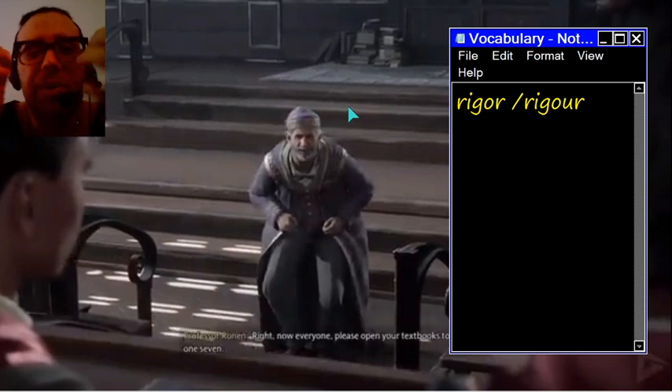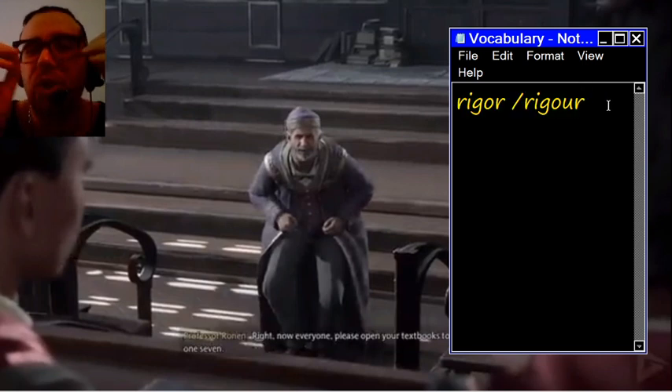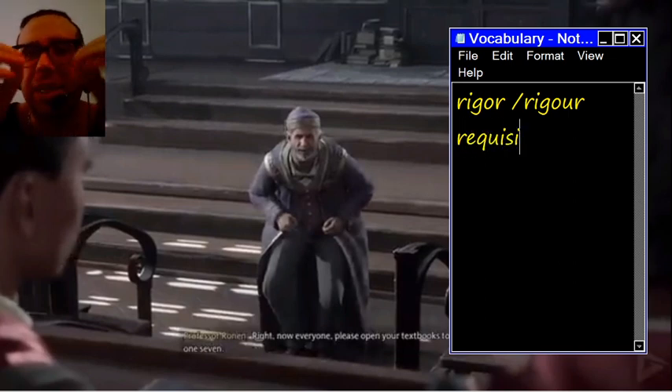Let's talk about the word rigor. Rigor means carefulness or precision. When you do something with rigor, you are extra careful to do your task well. Requisite here means needed. So he says that we need to do this with rigor, which is required for that subject.